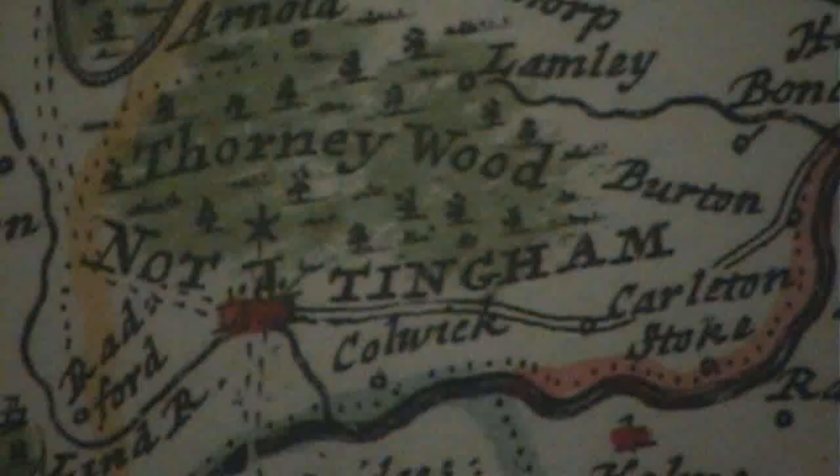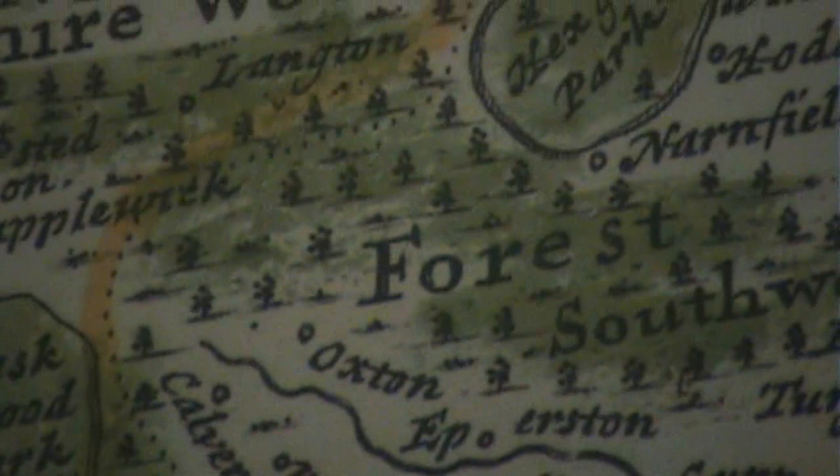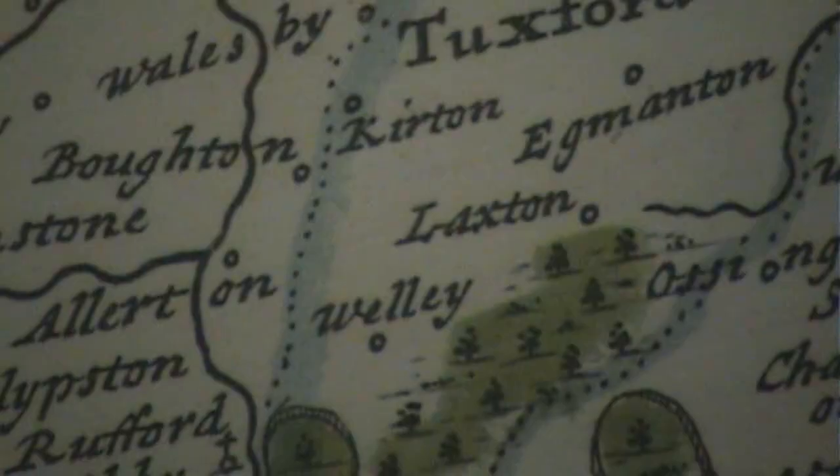There should be things to interest all sorts of people. There's obviously Laxton itself and its history, but there's a wider resonance to any Midlands or Nottinghamshire village in the past — a lot of them were run in this way. So if people are interested in the history of their own village and have come across references to manor courts, court leets, or open fields, they'll be able to see through Laxton's example what that might have meant in their own village.